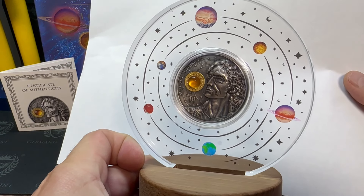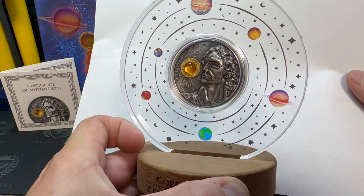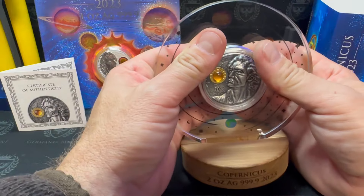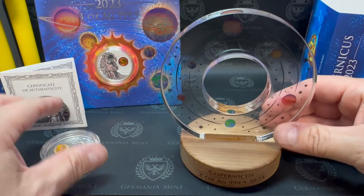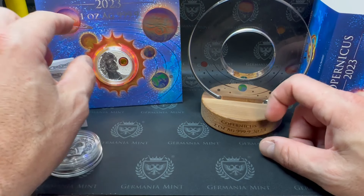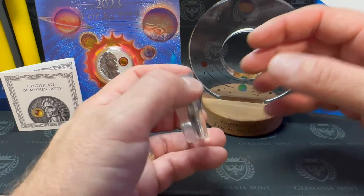I've got a plan for this — this thing is going to have a little light behind it, shine right on there. I can already picture that. This is a really cool piece. The coin slides right in here, holds nice. I'll get all the fingerprints off it later. It matches the blister pack of the one-ounce version.